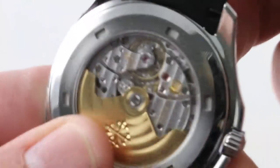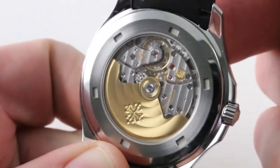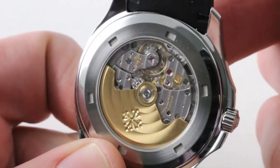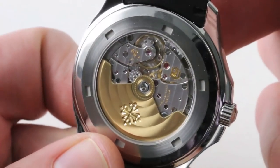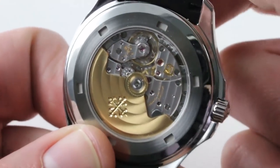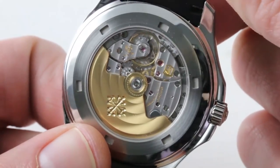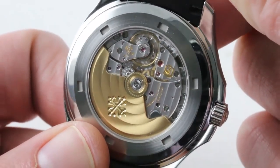The watch does feature a display case back. The movement is handsome — Caliber 324SC, adjusted in six positions, free-sprung Gyromax balance, unidirectional winding with ceramic bearings, 35 to 45-hour power reserve, screw-down crown, 120-meter water resistance, and this is true Geneva Seal levels of finish. You can see the Patek Philippe seal blazing as it has been since mid-2009. There has been no loss of quality — it's the same immaculate standard of execution, right down to the polished chatons at the bottom of the stalks of the screws.